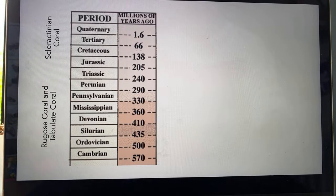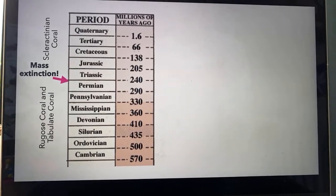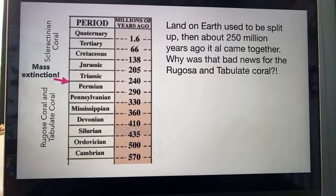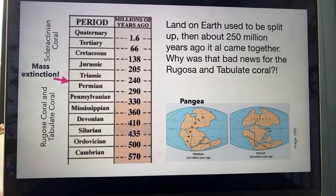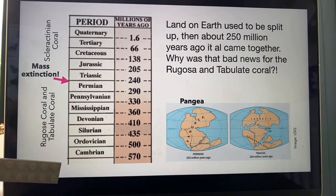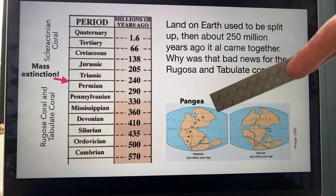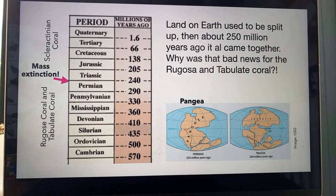Rugose coral and tabulate coral were around until the Permian times. If you saw my dinosaur show, you know that there was a mass extinction here — the biggest extinction that Earth has ever known. The vast majority of living things were wiped out, which cleared a space for scleractinian coral to jump in. My question to you: land on Earth used to be split up, and then about 250 million years ago it all came together into Pangea. Why was that bad news for the rugose and tabulate coral? They'd been around for hundreds of millions of years, then a massive volcano goes off, lots of complicated things happen, Pangea forms. Why is that going to be a problem for them?